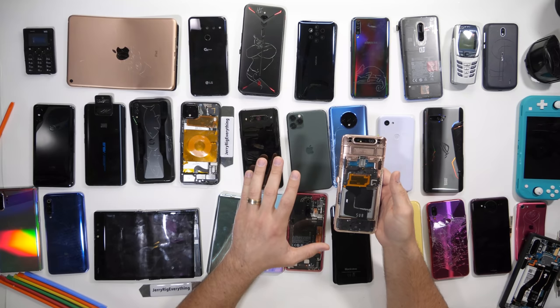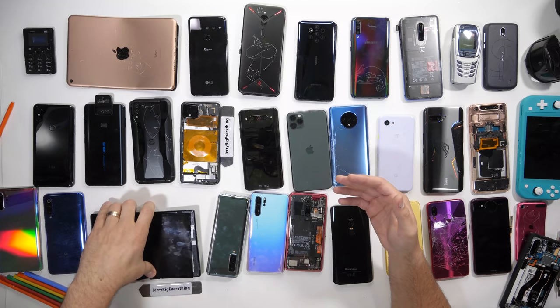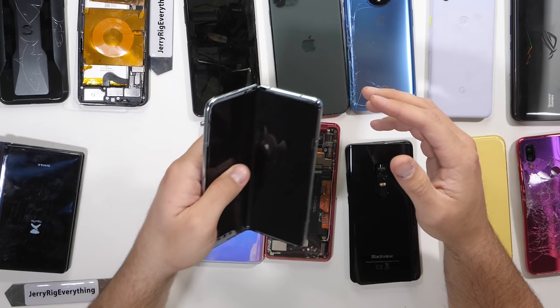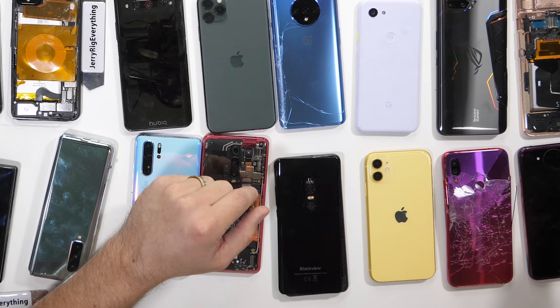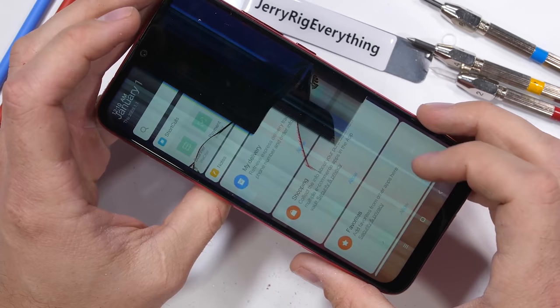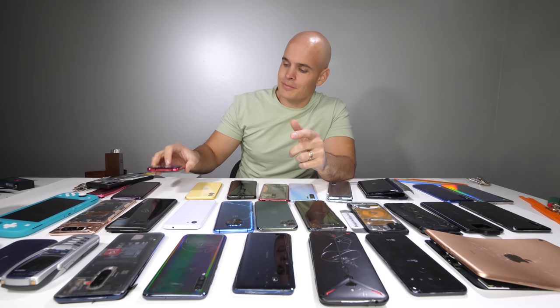The least durable smartphone of 2019 was a tough decision. We didn't have very many phones snap completely in half this year. The Royal FlexPi did snap in half, but that's kind of a given for a first-generation folding phone. The Galaxy Fold didn't snap in half but definitely didn't like the dust I fed it and broke during my durability test. The OnePlus 7T cracked, and the new iPod didn't make it either. But I'm going to go with the Redmi Note 7 as the least durable smartphone of 2019 — it broke on the front and the back, the screen is now inoperable, and it just couldn't take the heat.